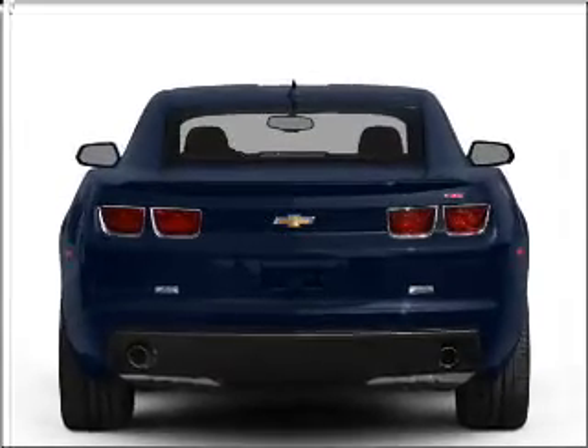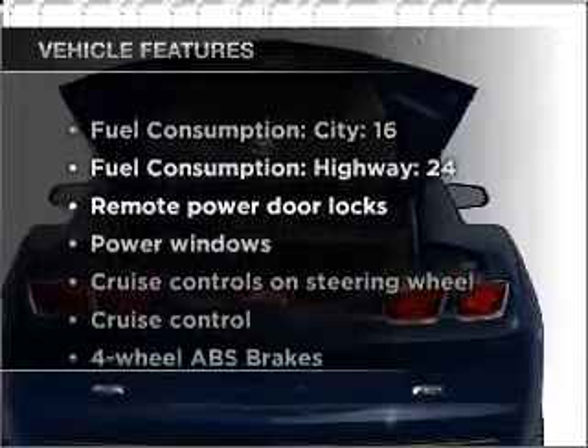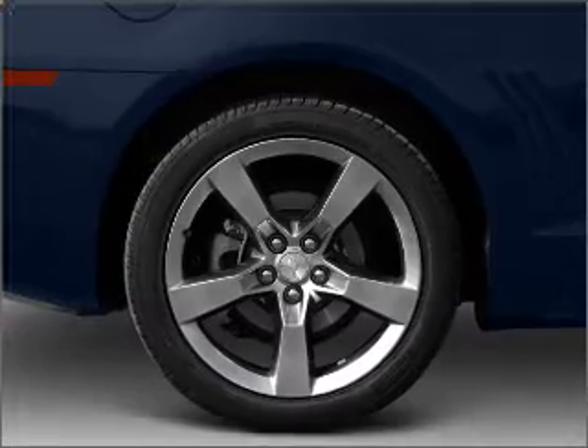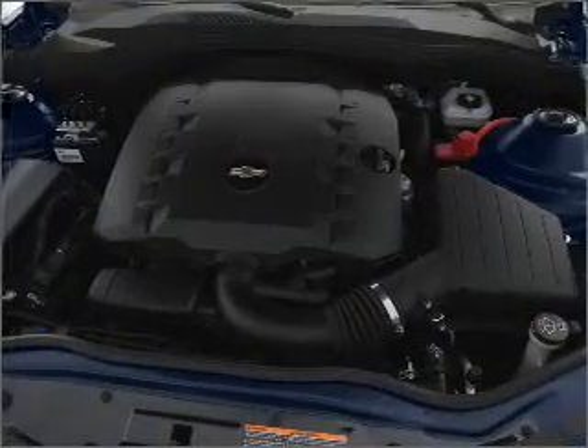Anti-lock brakes help you bring your vehicle to a safe stop. Plus, enjoy these notable features that are included in this ride: air conditioning, power door locks, power windows, power steering, cruise control, power mirrors, and AM-FM stereo with a CD player.